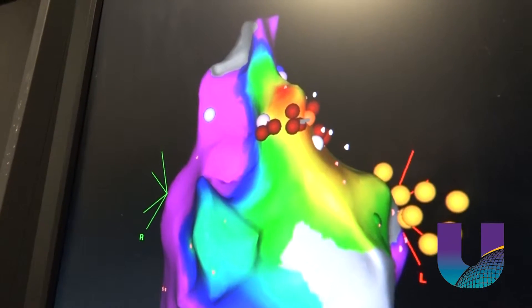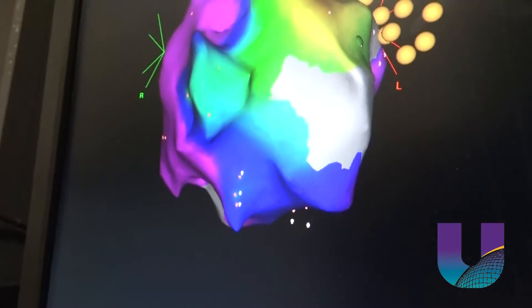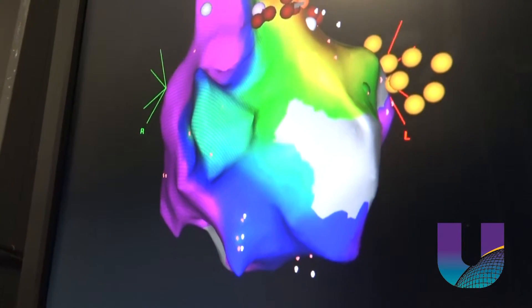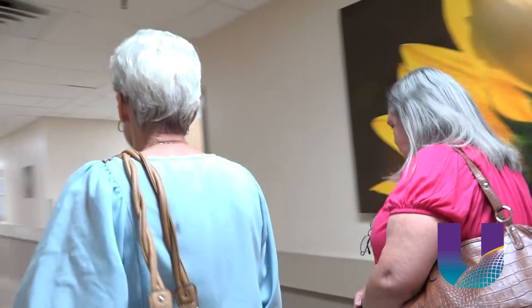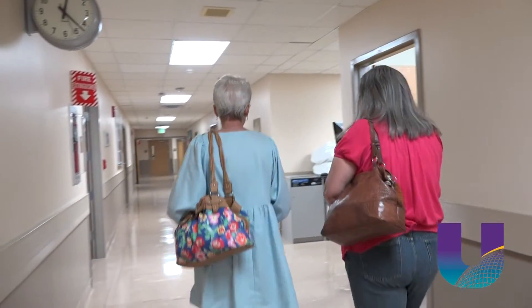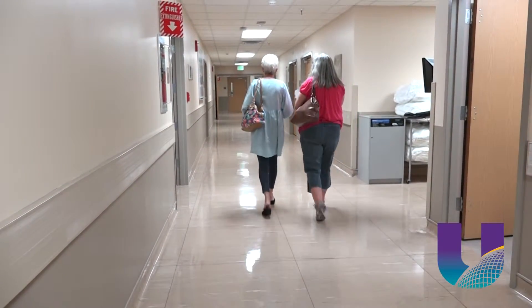This procedure got Norma's heart back on the right beat. She felt 100% better after it was done. Now, just weeks after the procedure, Norma Reeves is feeling better than ever and getting back to enjoying life. It's great — she even got out and rode her bicycle. The latest technology is helping University Health Conway doctors map better outcomes for their patients. For the University Health News Network, I'm Ed Walsh.